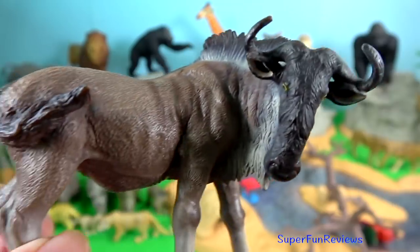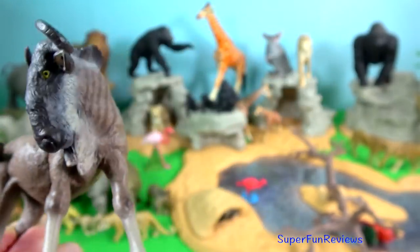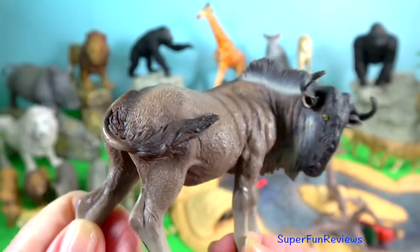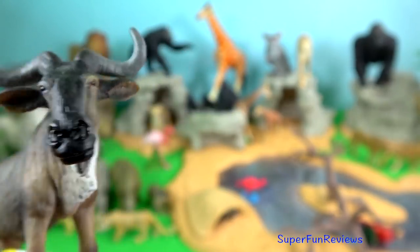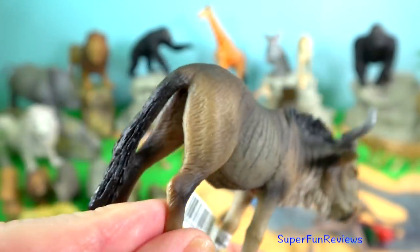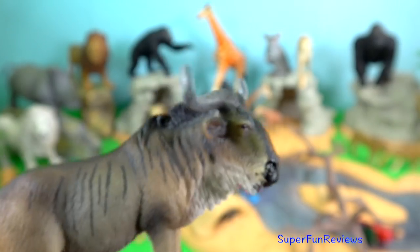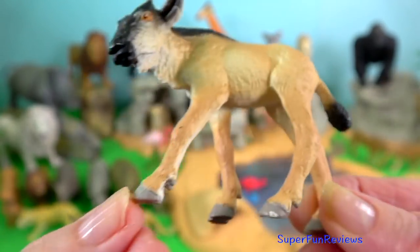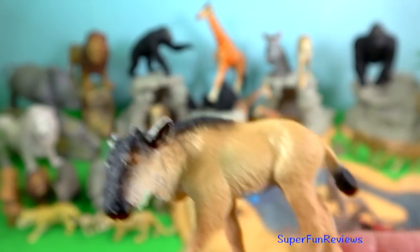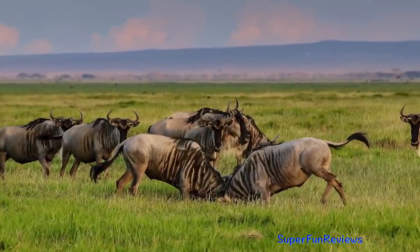Wildebeest. They are members of the bovidae family, together with other even-toed horned ungulates. The blue wildebeest is found in Kenya, where it inhabits the short grass savannah plains of Masai Mara National Reserve. It groups with zebras as a strategy for minimising predation, and has a spectacular annual migration through the Mara River between July and October.